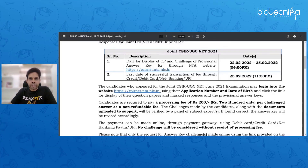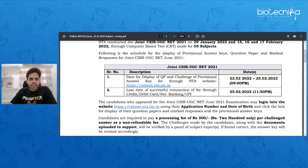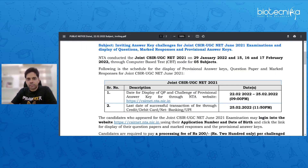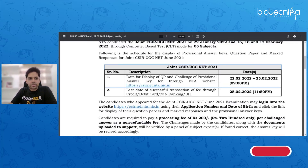Good morning and welcome to the session. There is a very important update for all of you. As you can see on my screen right now, CSIR NET has just announced through NTA that the provisional answer key is available. I'm sure you all must have jumped in and logged into your NTA accounts.